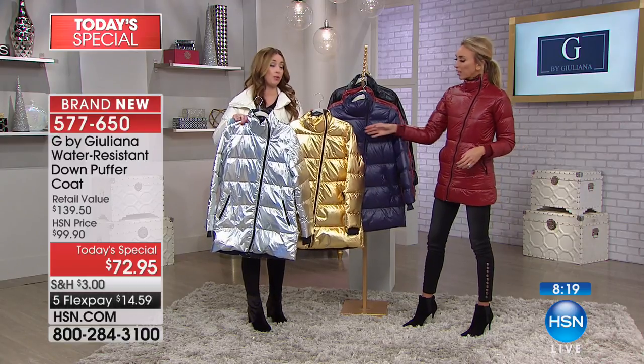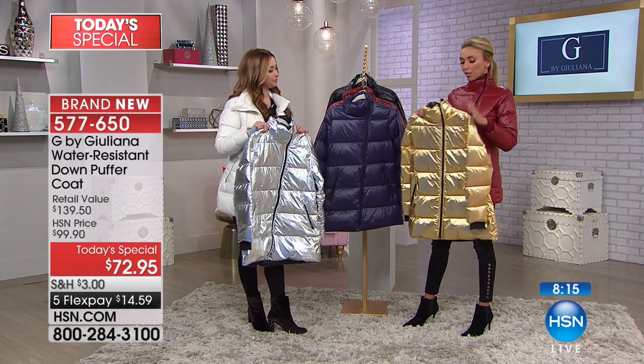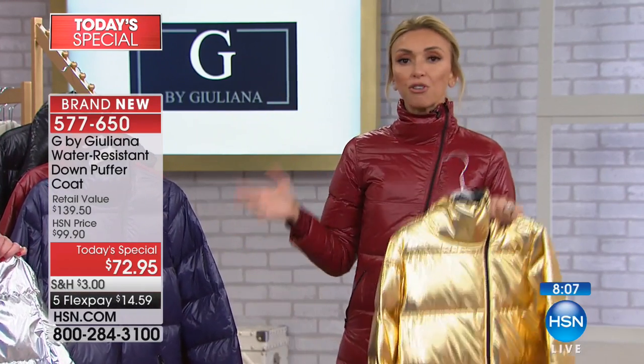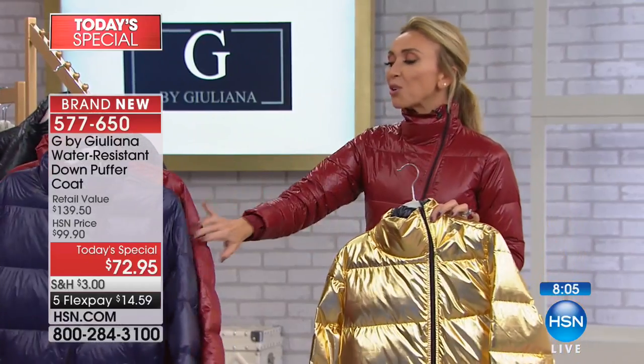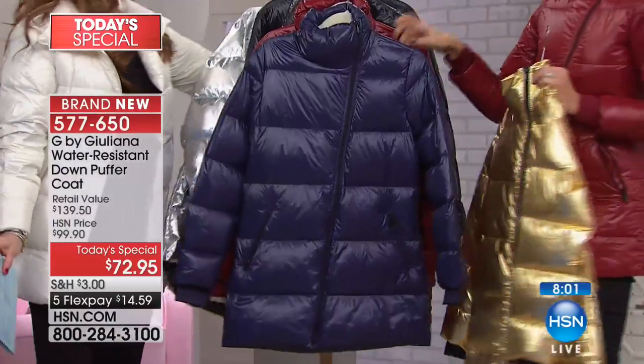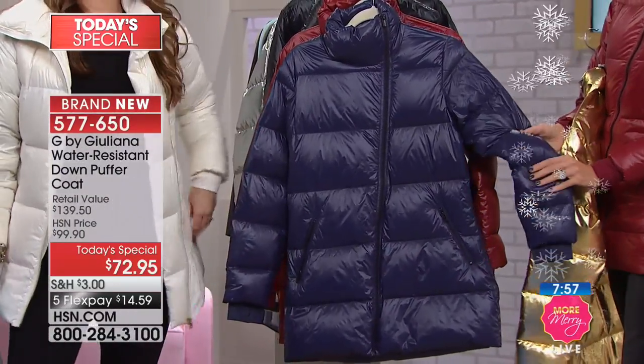I love the metallics. But I know there are a lot of women who saw the metallics and went, I'm not quite sure. What other colors do I get? The berry is really, really beautiful — it is like a purpley berry. What a gorgeous color for winter.